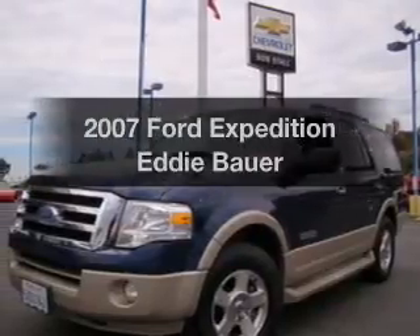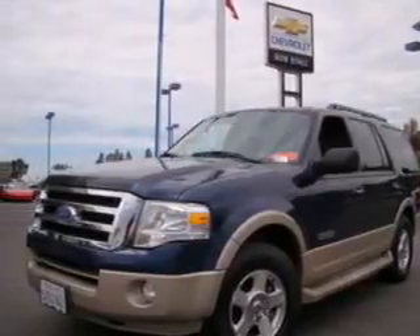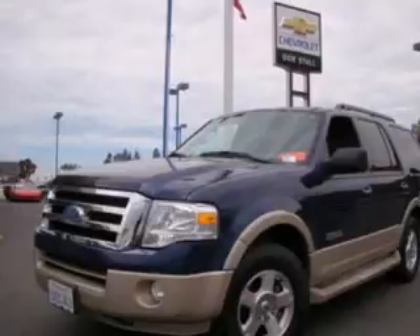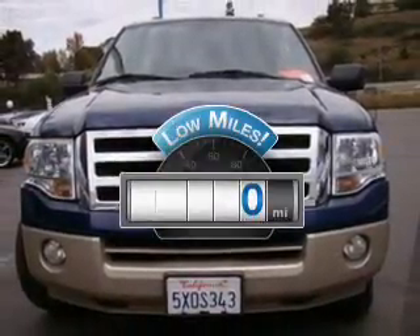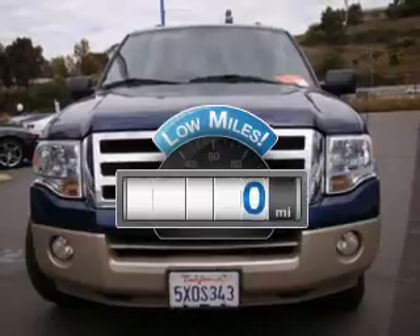Check out this 2007 Ford Expedition — everything you need under one roof with this great vehicle. Why worry about high mileage? Choosing a ride with lower mileage is the right choice for your busy life.